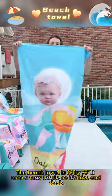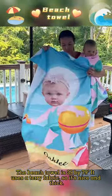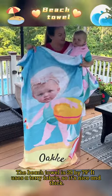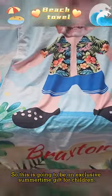The beach towel is 39 by 79 inches. It uses a terry fabric so it's nice and thick. This is going to be an exclusive summertime gift for children.